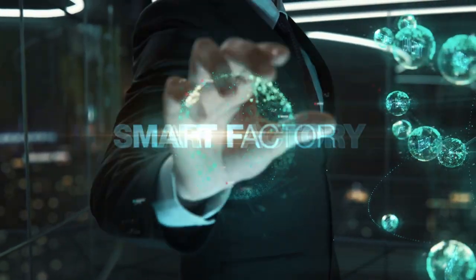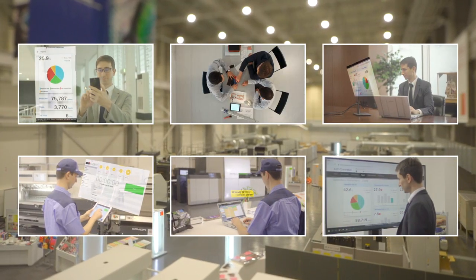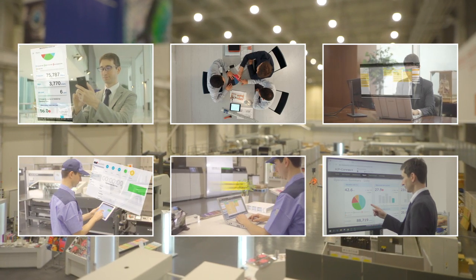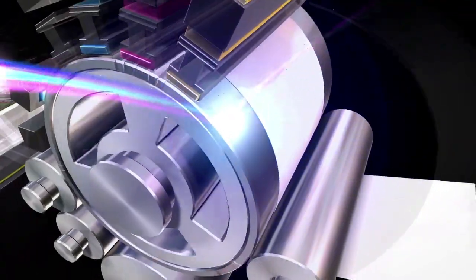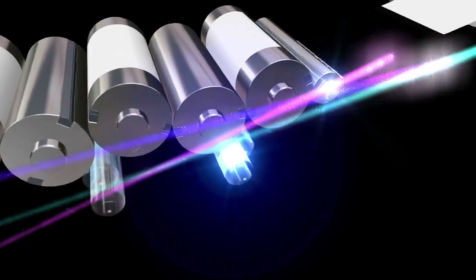Smart Factory created by Connected Automation can greatly reduce the overall time of business processes by visualizing production and connecting processes. In addition, not only Komori's digital machines, but also our offset presses are highly automated.